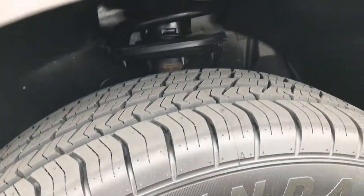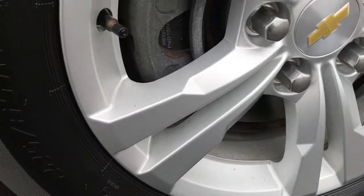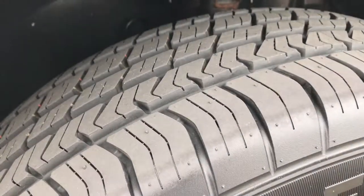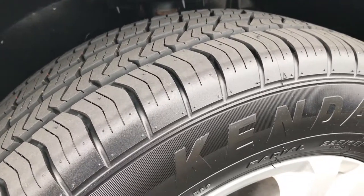This Equinox has brand new Kenda Cleaver ST tires. These are 225-65R17s. We put these on in our safety inspection, and it looks like it has brand new brakes on it as well. You can see that those tires have all the tread on them because they are brand new.